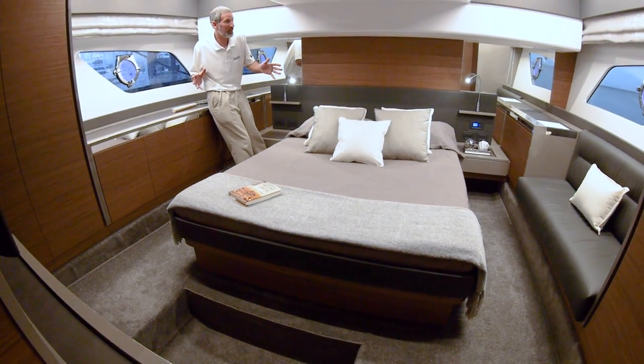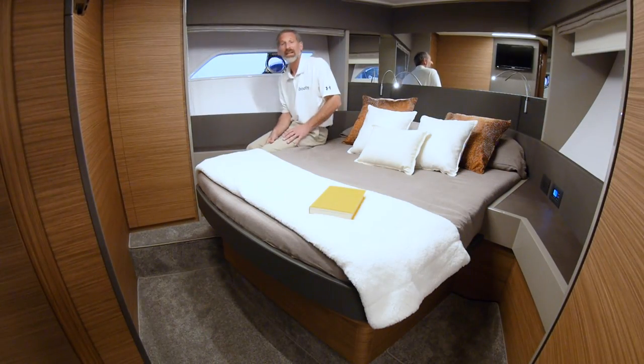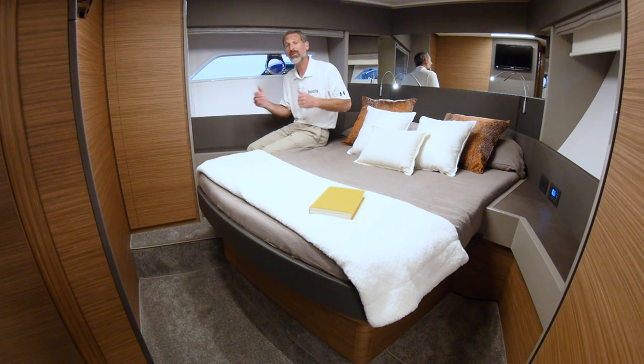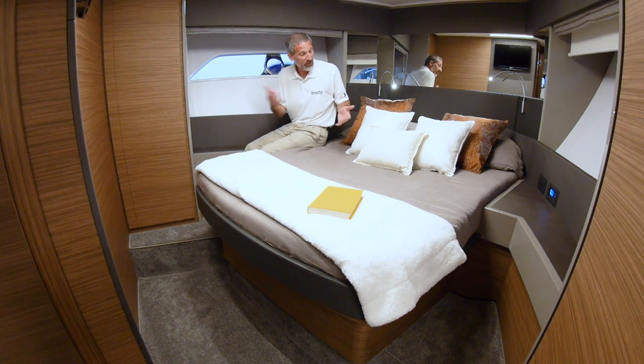Down below decks, mom and dad get to spend their time in this full beam master stateroom. If you have lots of kids you'll probably want this boat in the three stateroom arrangement; otherwise you can put your kids and/or guests up here in the VIP.